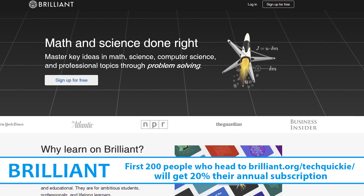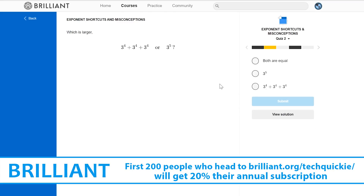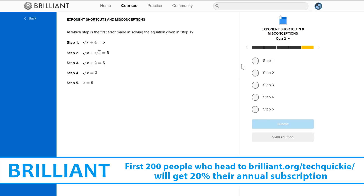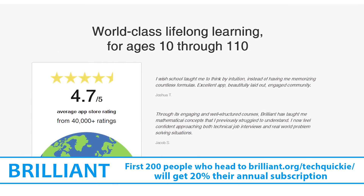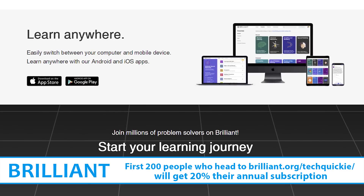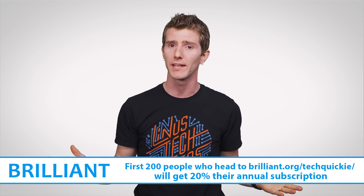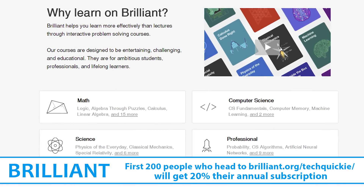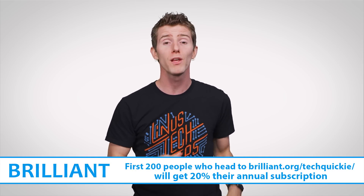Today's sponsor: are you interested in computer science? Check out Brilliant, a problem-solving website that teaches you to think like a computer scientist. Instead of passively listening to lectures, you master concepts by solving fun and challenging problems. Brilliant breaks up complexities into bite-sized chunks, leading you from curiosity to mastery, alongside over five and a half million members. Go to brilliant.org/techquickie — the first 200 people get 20% off an annual premium subscription.